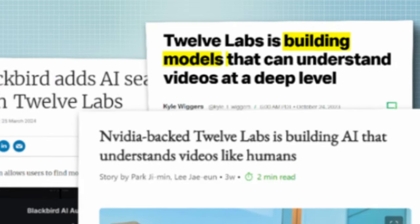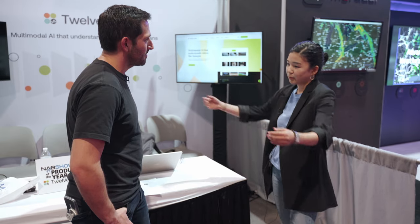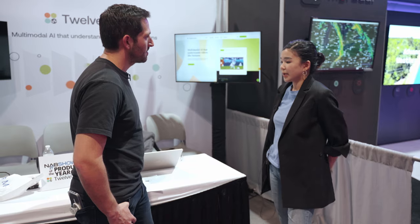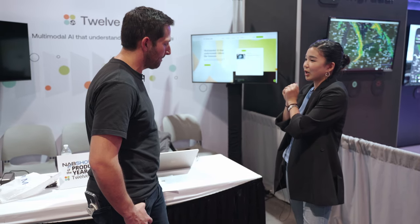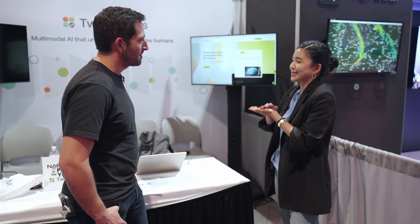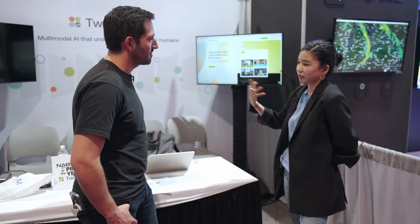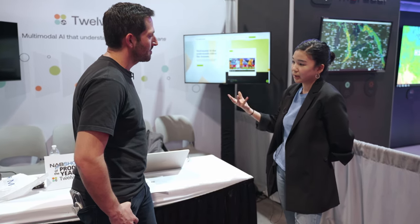Unlike the other companies discussed, 12 Labs is built to be in the background — a model that any platform can connect to and analyze media wherever it's hosted, from online storage like AWS and Backblaze to integrations with Blackbird's online video editor and Massive. What 12 Labs wants to do is help power the workflow so you can focus on creative storytelling, not logging or scrubbing through content. It's about the speed of creative iteration — if you're thinking something in your mind and want to see a rough cut, you can do that very quickly with the help of AI.